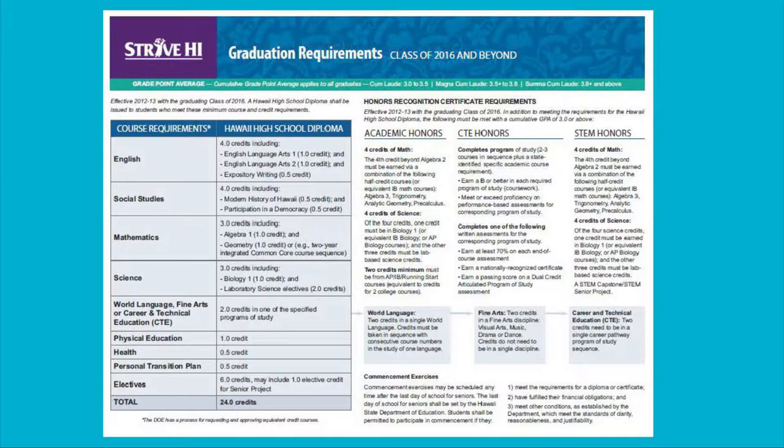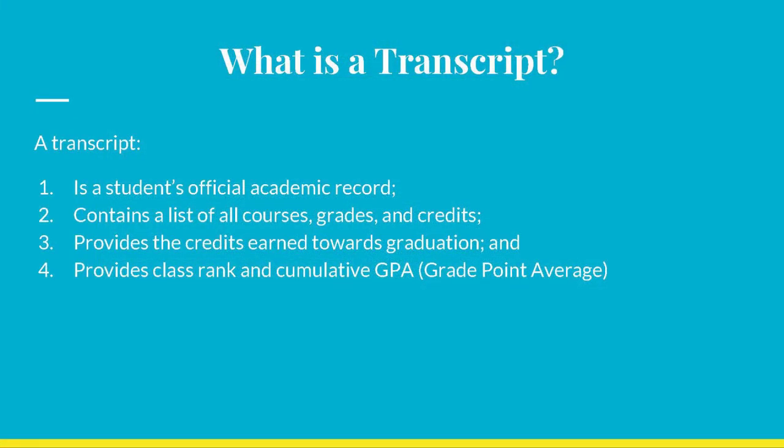Today you will be provided with your own transcript that lists all of the classes you have taken and earned credit for or failed in the past. We will be going over each part of the transcript and breaking it down into parts for you to follow along. Teachers, please distribute the students' transcripts and the graduation requirement checklist form.